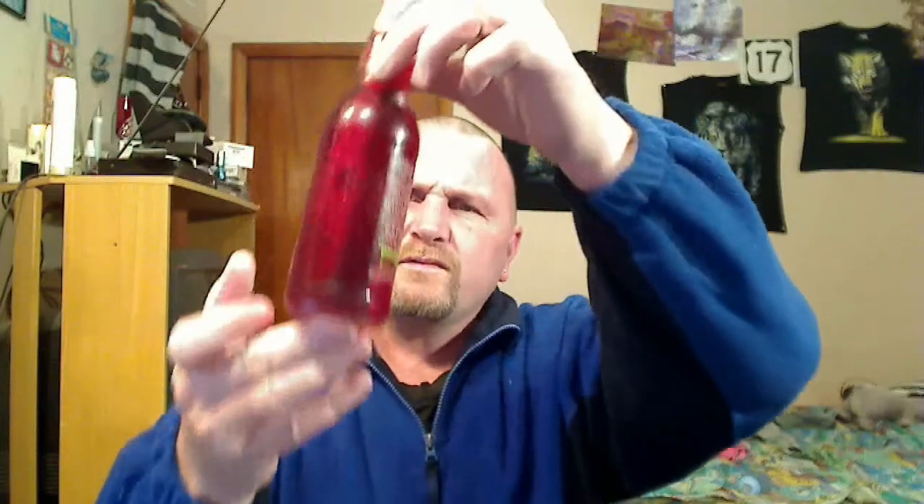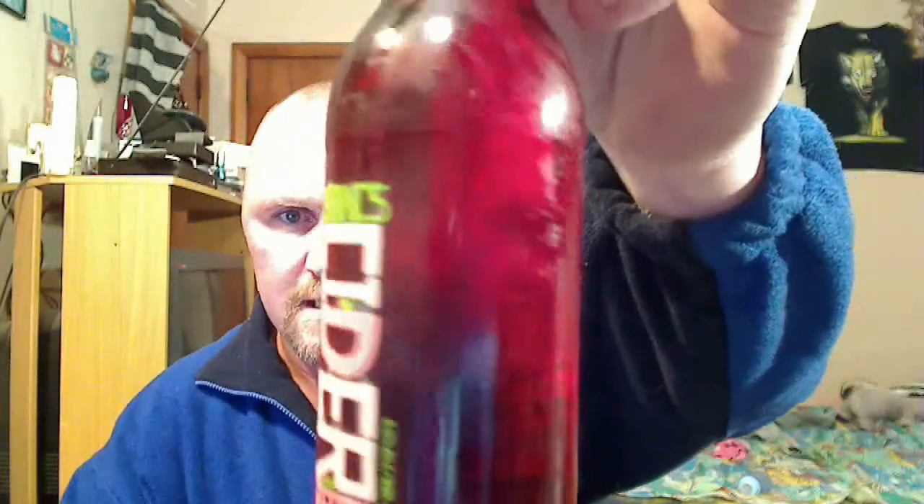It's time for another review. This is Isaac's Cider with Berry, 5% ABV, 330ml bottle — that's what she looks like. Being colorblind makes things a bit difficult, but I know it's a sort of a reddish color, if you can see that.